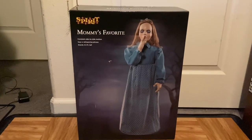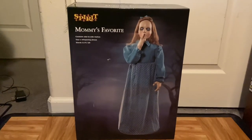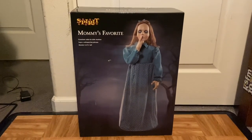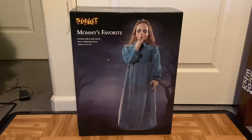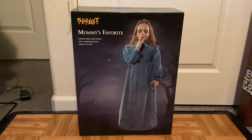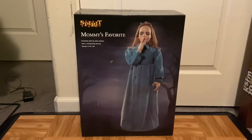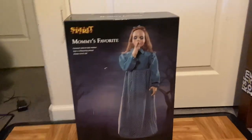Alright everybody, so Mommy's Favorite finally arrived after what felt like forever. She is the third and last animatronic I needed to complete the most hated animatronics of 2020, so that's one reason I'm happy to have her. And obviously I have really wanted her since she was initially released, I just never got around to buying her.